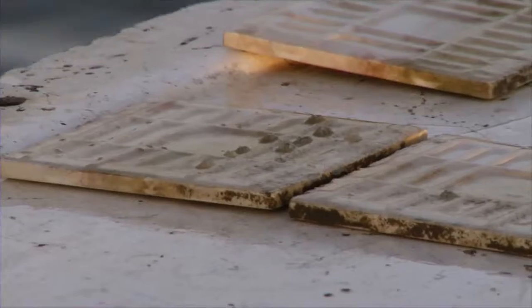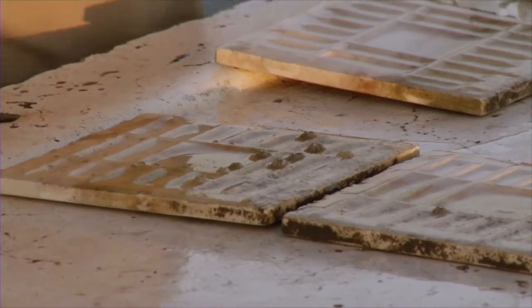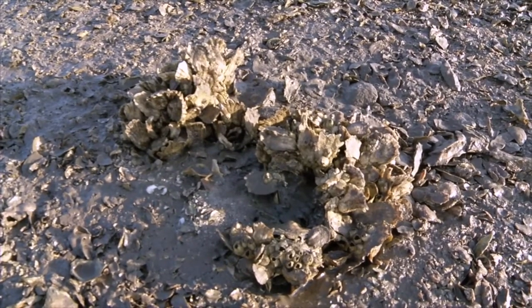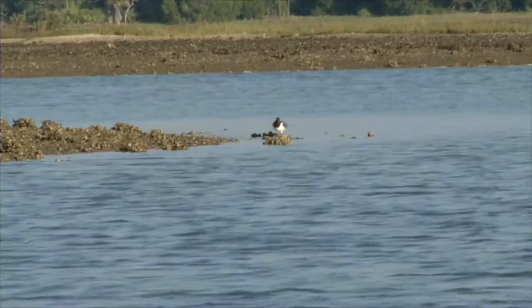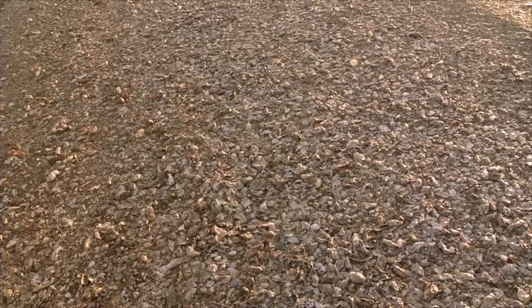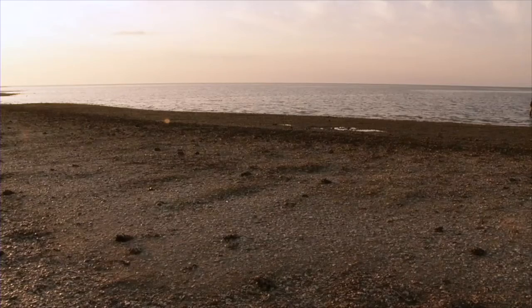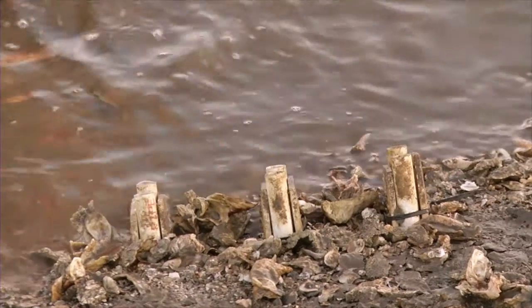Once that happens, enough of the oysters die that the shells start to collapse, get rocked around by the waves, and become buried in sediment. After three or four years, you're left with mostly sandbar. Sandbar is a place where young oysters just can't get established — there's no refuge for them and there's nothing to hold on to.